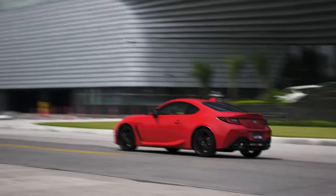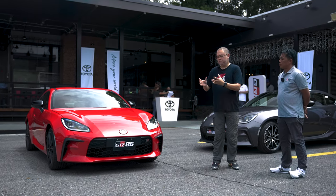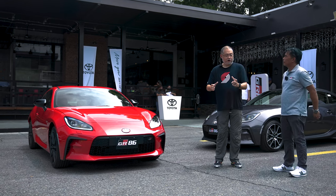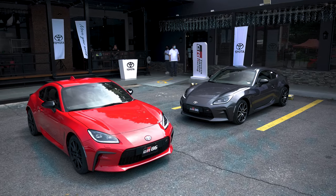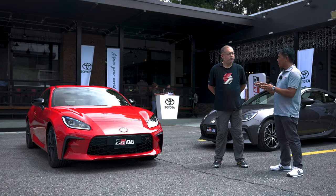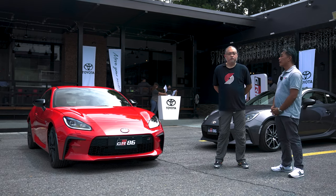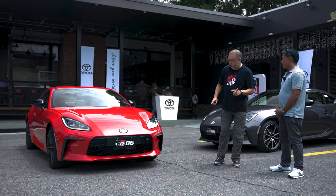This is now the third GR model for Toyota. What does the GR prefix mean for the 86, and why did Toyota give it the GR treatment? The design philosophy of Gazoo Racing has always been functional beauty — everything has a purpose. For this new generation, everything placed here, including the design and even the character lines, all serves a function.